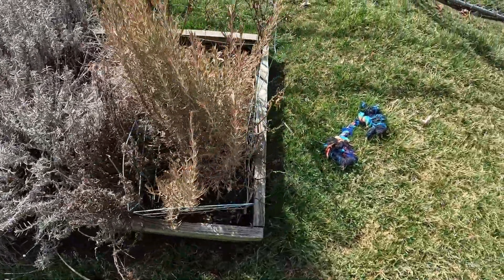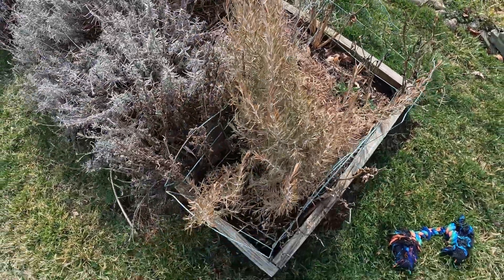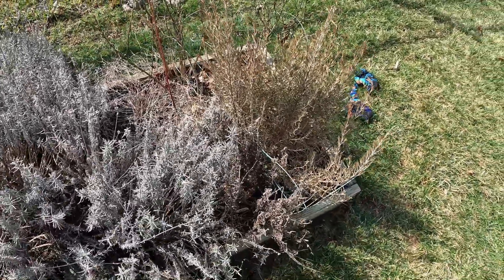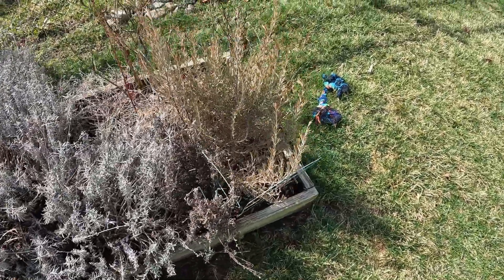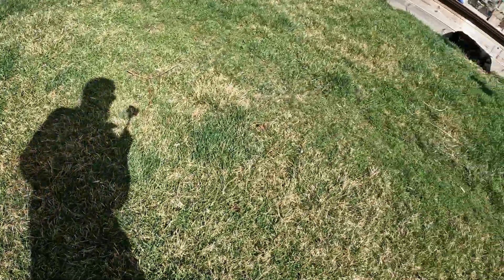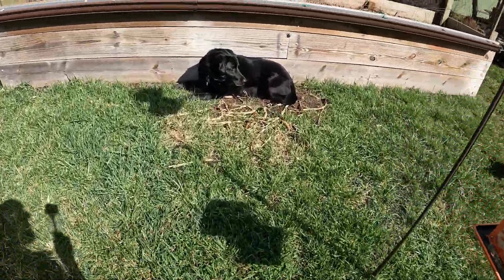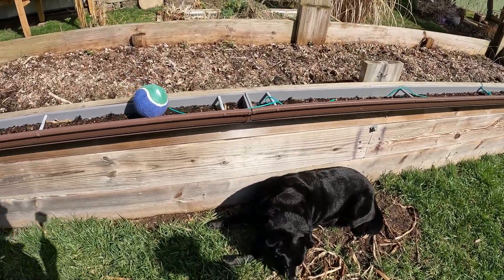This is an ARP rosemary — A-R-P — supposed to be winter hardy to minus 10, so I planted this last summer. There was enough time for it to take and I think it's barely alive. Ever since we moved out here from Oregon, where we had rosemary hedges we maintained with a chainsaw, we've been frustrated that we can't grow rosemary here.